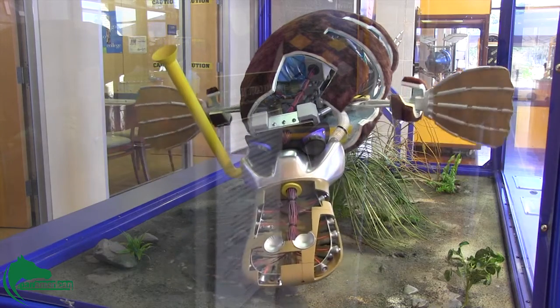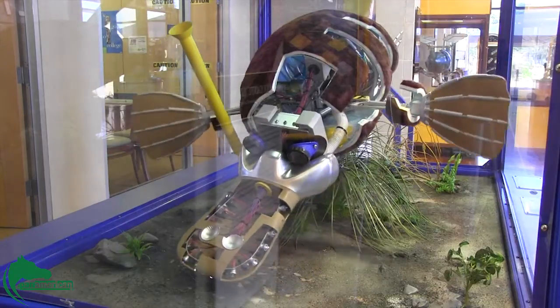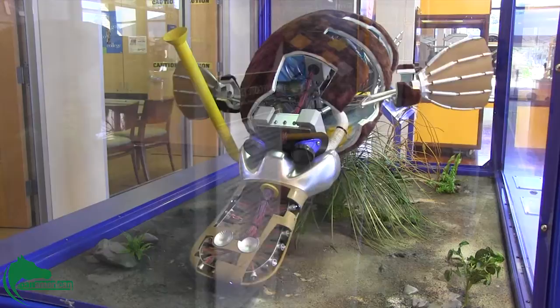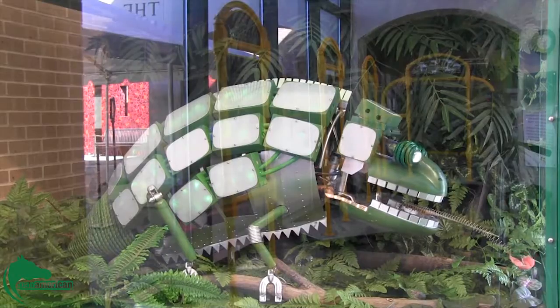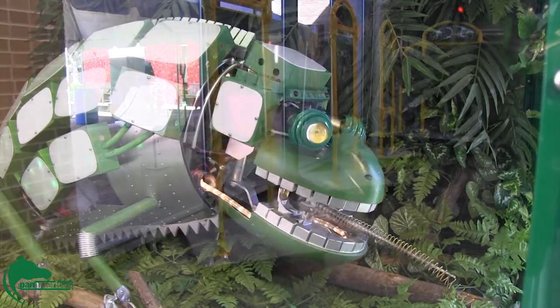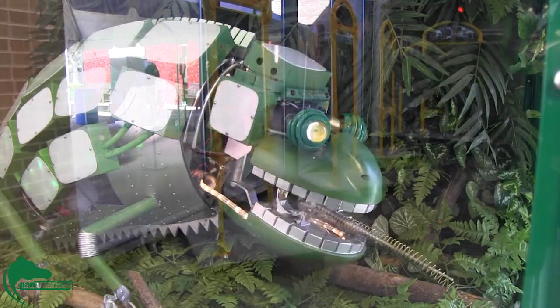Through the power of engineering, animal muscles were turned into pistons, intestines into plastic tubing, and brains into computers. What the exhibit does is it kind of breaks down these animals, cross-sections them, and you can kind of see the inner workings of what sort of mechanical objects can be used to represent animal characteristics.